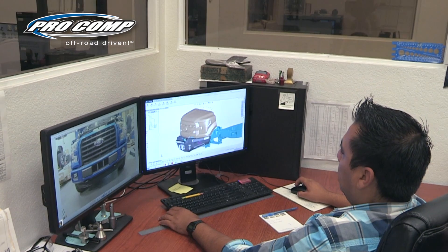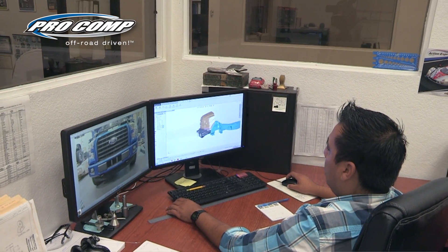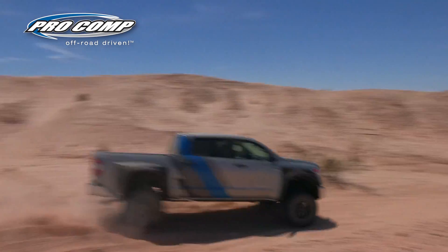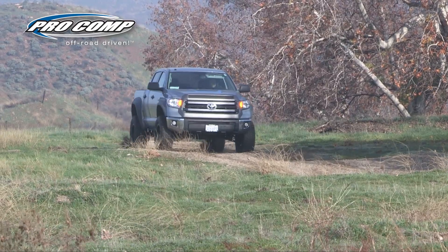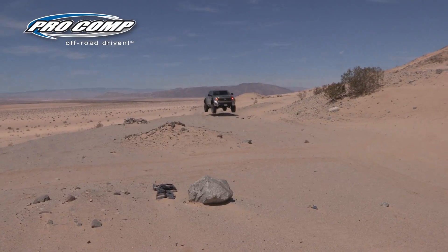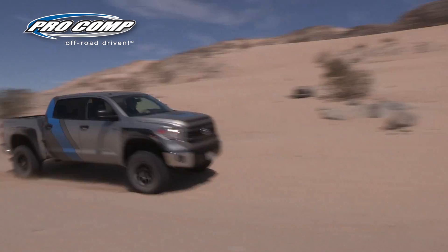My name is Ted Moncure. I'm the director of engineering for Procomp. We design our products to make your truck work better on-road as well as off-road. We do extreme testing off-road — we go and break parts, then we redesign them, make them stronger, and then we go and break them again. When we stop breaking them, we know they're ready for our customers.